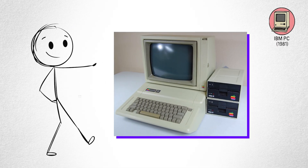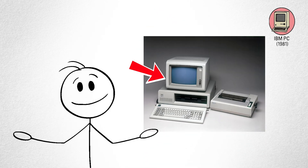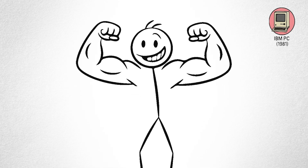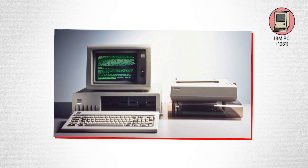If the Apple II was the birth of home computing, the IBM PC was the rise of the office machine. It was reliable, professional, and powerful enough to run spreadsheets — which, believe it or not, made accountants weep tears of joy.